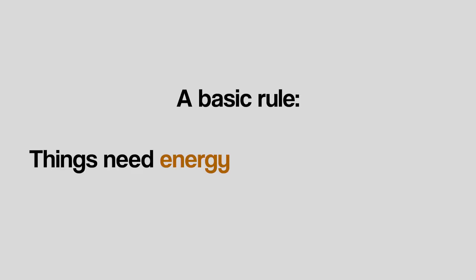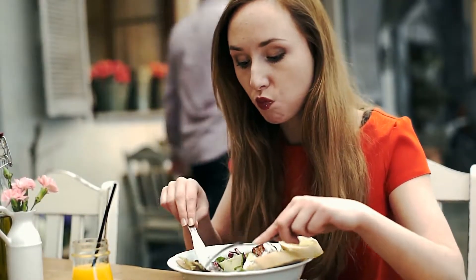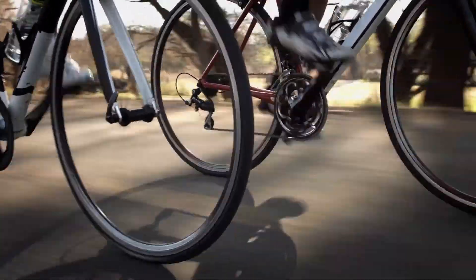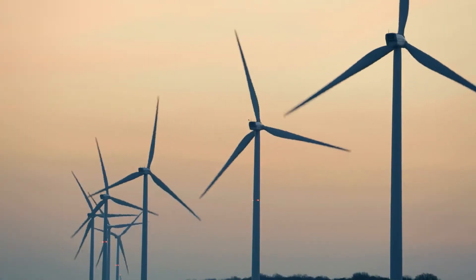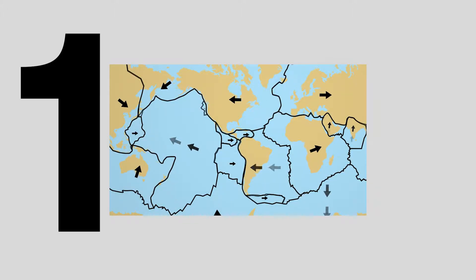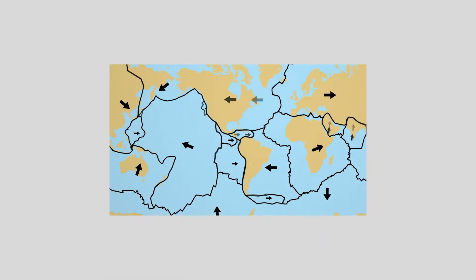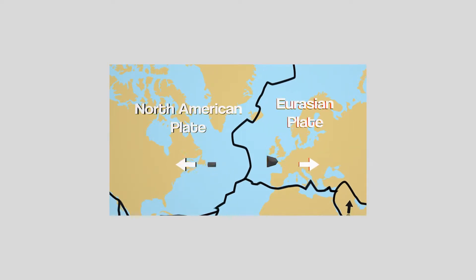Let's start with a basic rule: things need energy to make them move. People get their energy to move from food. A bicycle gets energy to move from someone pedaling on it. A wind turbine gets the energy to move from the wind. As we covered in video 1.03, Earth's crust is made up of huge slabs of rock called tectonic plates, and those plates are moving. They get their energy from convection currents in the mantle underneath them, which keeps them moving slowly over thousands of years.